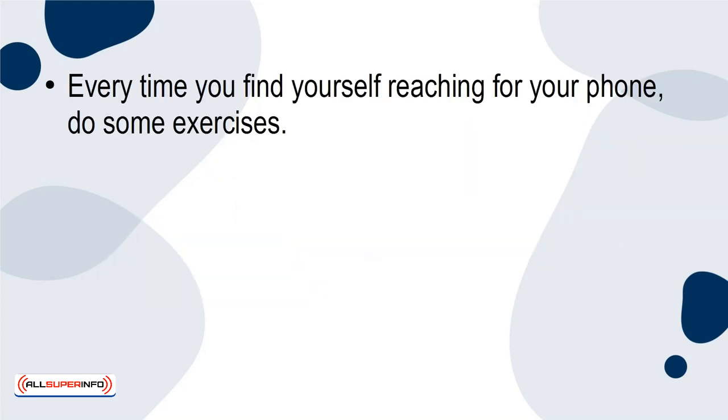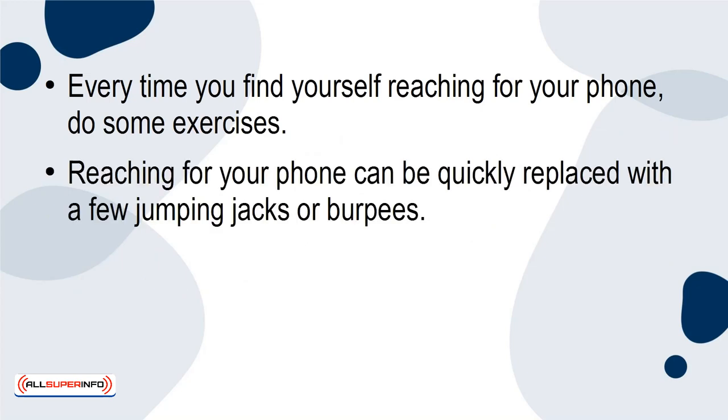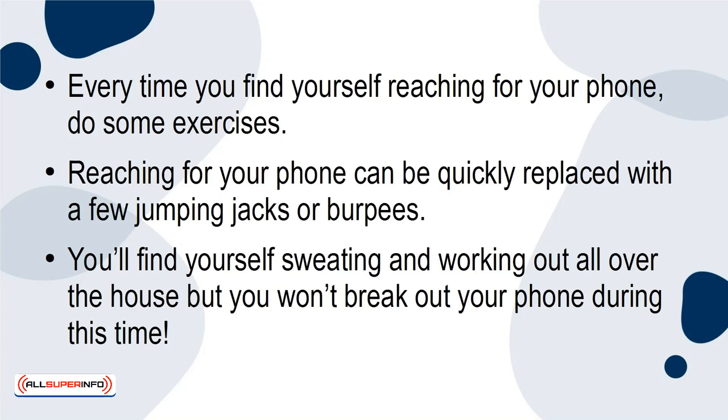Exercise. Every time you find yourself reaching for your phone, do some exercises. Reaching for your phone can be quickly replaced with a few jumping jacks or burpees. You'll find yourself sweating and working out all over the house, but you won't break out your phone during this time.